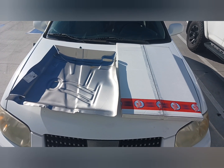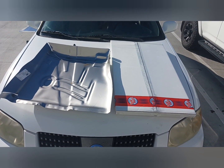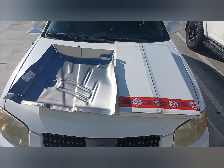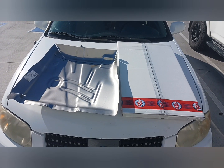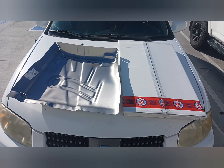Now I'm in Classic Industries. This is the floor pan for the '67 Impala convertible. They only had the left side in stock, so I'll pick this up and get started on that. They're going to call me when they get the right side.